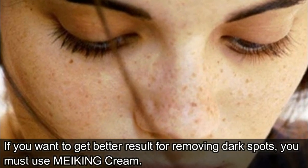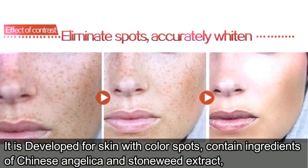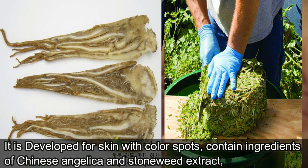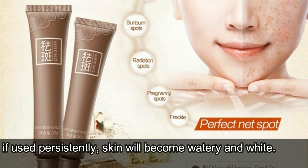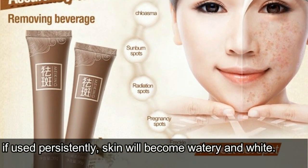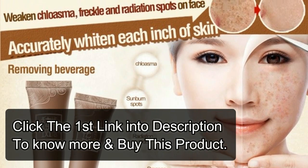If you want to get better results for removing dark spots, you must use a whitening cream. It is developed for skin with color spots, contains ingredients of Chinese angelica and stoneweed extract, and can accurately decompose and discharge black pigments, eliminate color spots and improve skin color. If used persistently, skin will become watery and bright. Click the first link in the description to know more and buy this product.